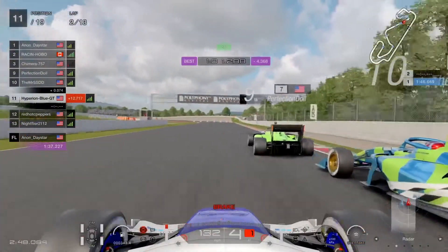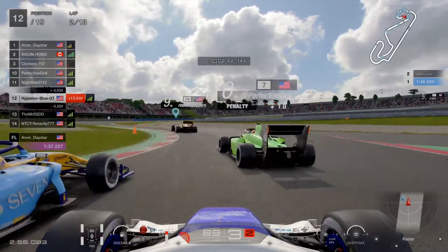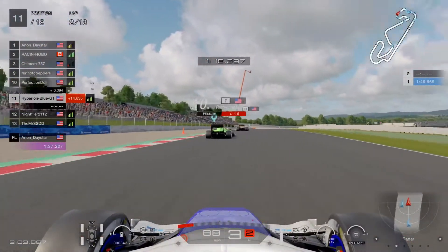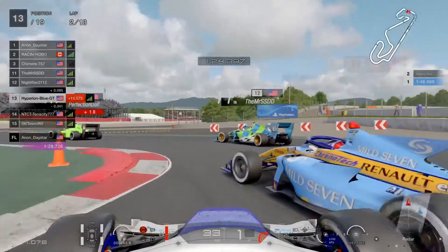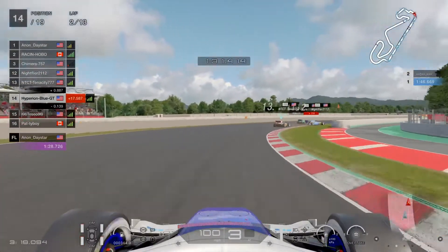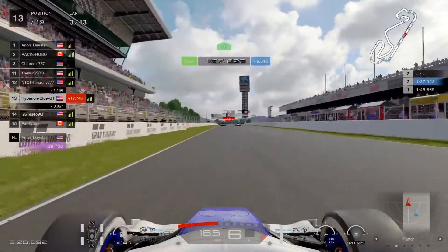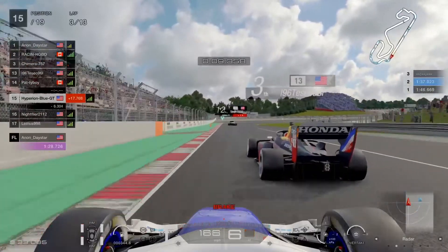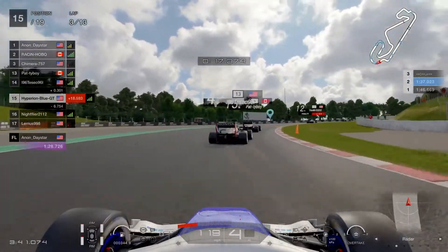Better watch yourself now. Going into sector three heading to the hairpin. Perfection Doll just barely took a one-second penalty. Going back in - just have to take that risk, going down onto the chicane. Looks like this is getting much more crowded. Oh man - Night Filler 2112 just barely lost control at the final turn! That is shocking to see on this instant replay. He just barely had that chance to stay in group formation without a spin-out, but he dropped down to last place.